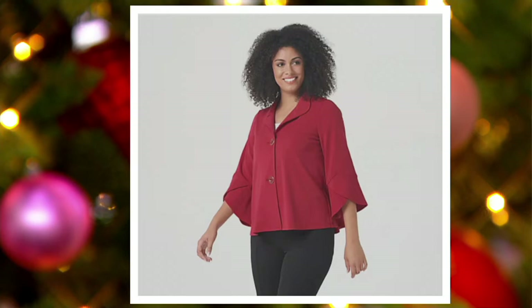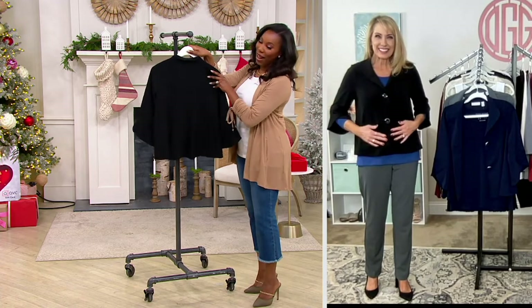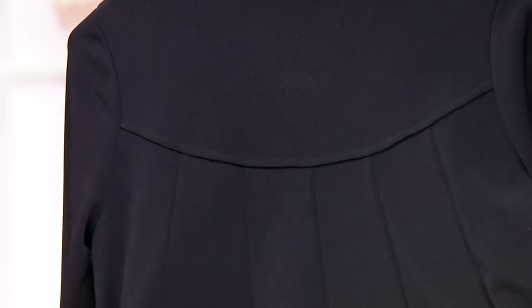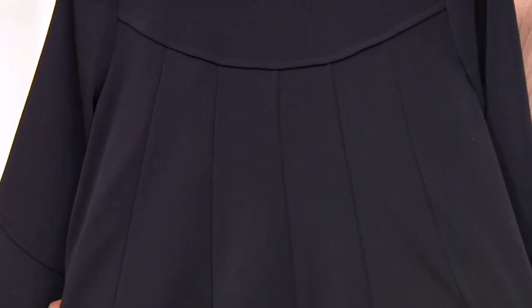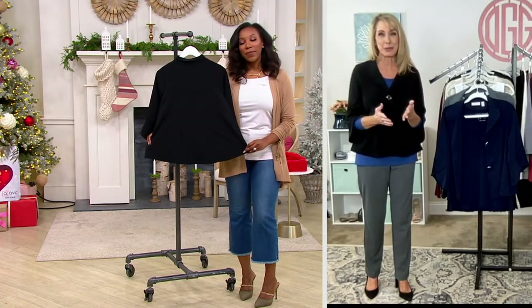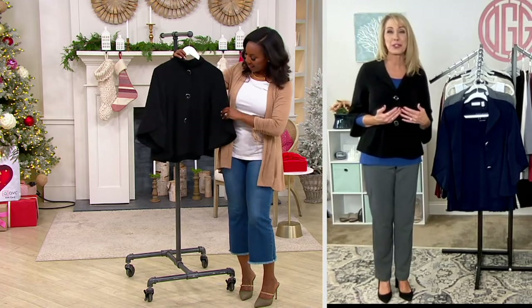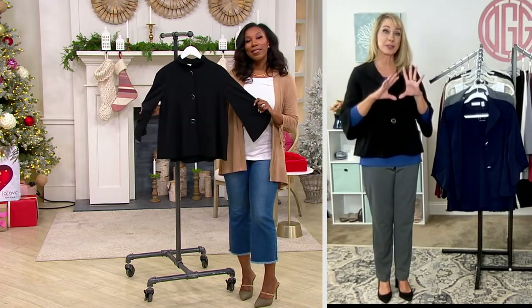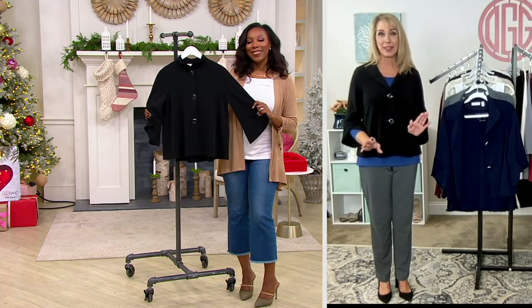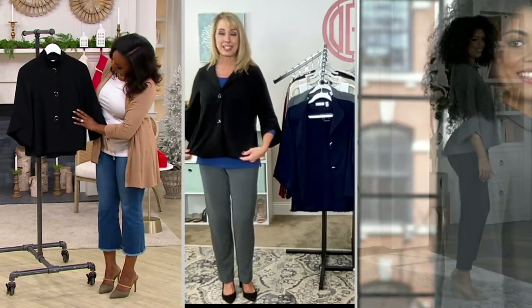8384242 is your item number. Extra extra small through 5X available, and you've got that pleating detail on the back as well. Thank you for the customer top rating to all of you who took the time to leave a review on qvc.com — it's so helpful to other customers. If you've never tried the collection, start here because it's already well loved. The shape of this is amazing.